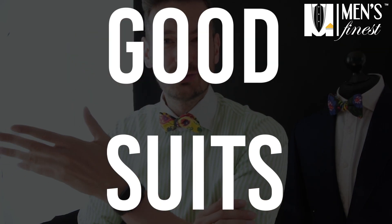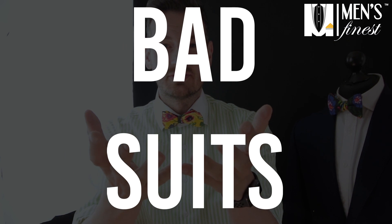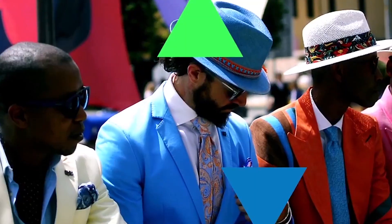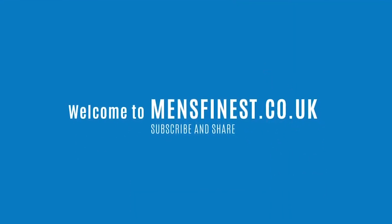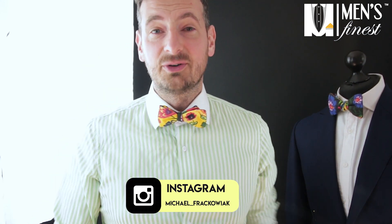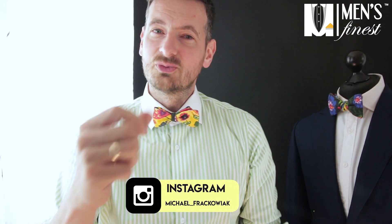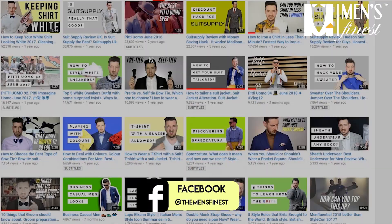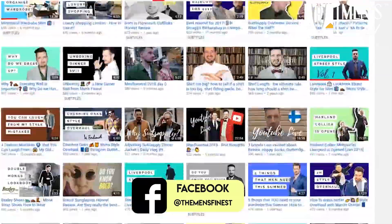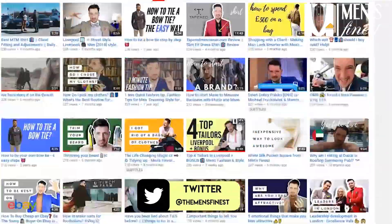There are basically three types of suits: excellent suits, good suits, and bad suits. Hi, my name is Michael and welcome to my Men's Finest channel — over 300 videos helping men like you look smart and look better. Go and visit some of our playlists and some of our best videos.